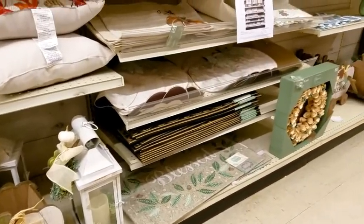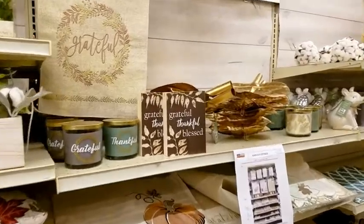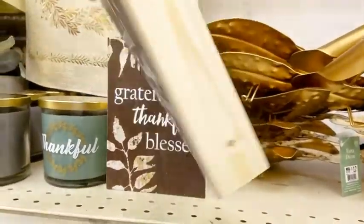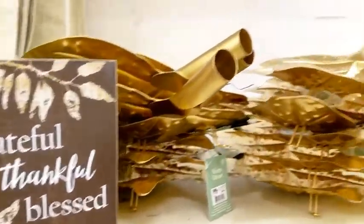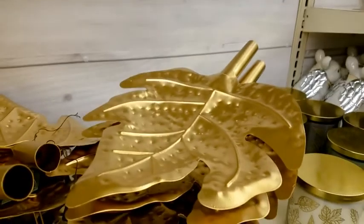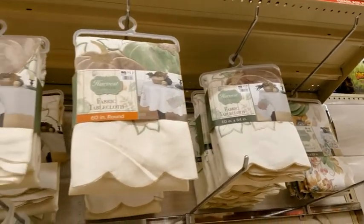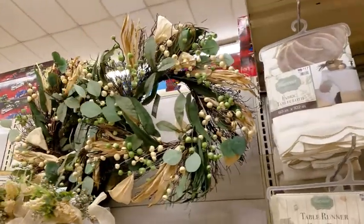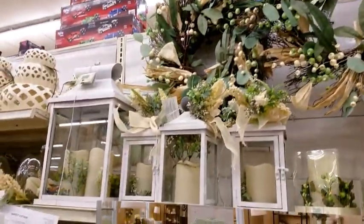Rugs over here. There's a cute little sign for $6. These are $12. It's a different farmhouse but updated type of style - tablecloths, these wreaths are beautiful as well as these lanterns.